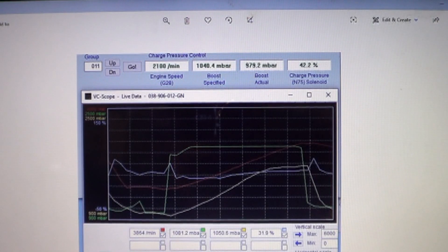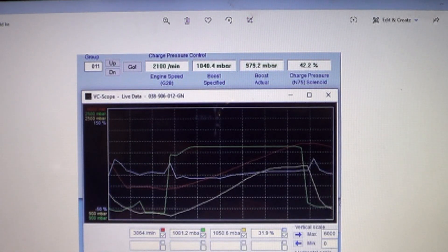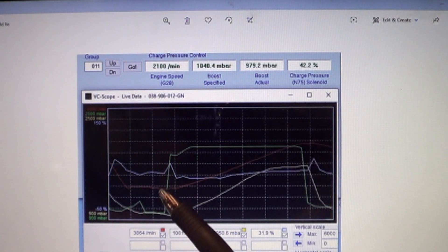I did test drive the vehicle and it has very low power. I took some graphs while I was test driving it, so let's take a look at those. This is the graph taken of group 11, which is boost related stuff, during a wide open throttle pull in second gear.